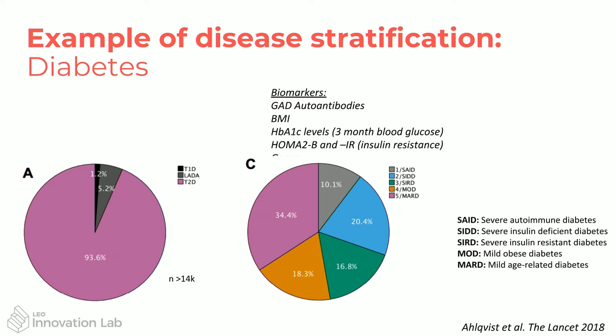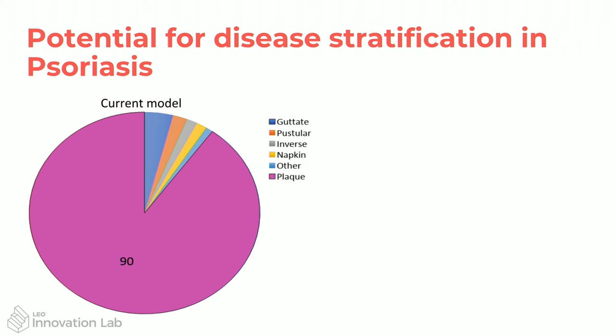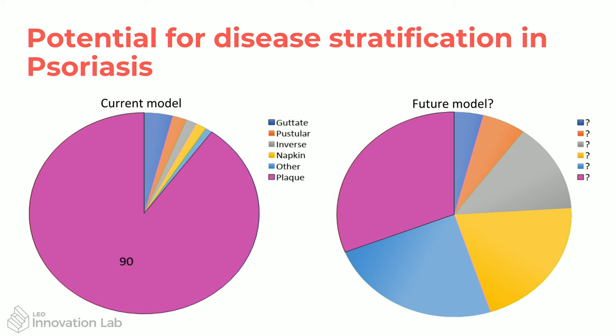There are actually five different types of diabetes. Each type has a different disease trajectory and a different way in which you could treat them and give them medication. So it's not as simple as 'you have type 2 diabetes, you get this medication' — you need to know which group they fall into to treat them best. Right now, 90% of people with psoriasis have plaque psoriasis, and the remaining 10% are broken up into other types.